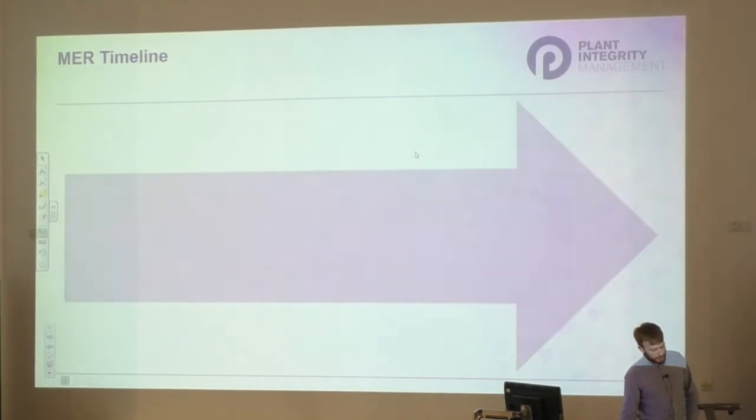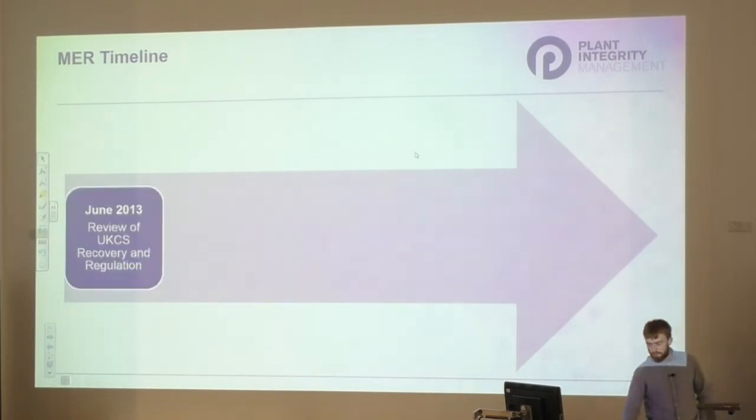Following this, it was deemed that urgent action was necessary to address serious underlying problems of complexity and inefficiency in our industry. So in June 2013, the Secretary of State for Energy and Climate Change announced a review of economic recovery in the UK continental shelf.